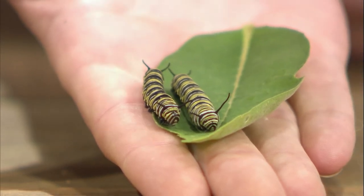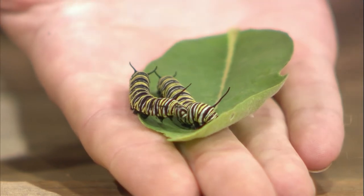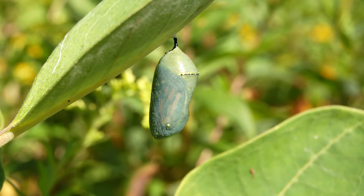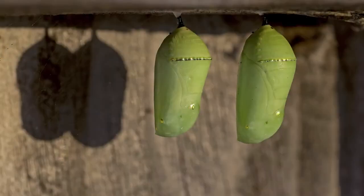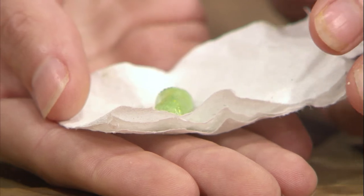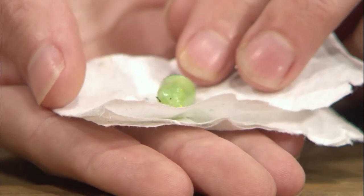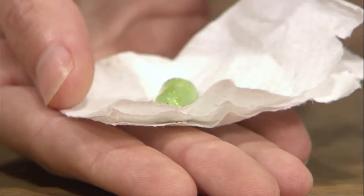They go through about five stages, or five instars — the stage in between their molts — just eating and getting bigger. After about two weeks, they form what we call a J shape, finding either the underside of a leaf or maybe even a pot or under the eaves of your house, and they form a chrysalis. A chrysalis is a little bit different than a cocoon: a cocoon is what a moth forms, and a chrysalis is what a butterfly forms. After about nine to fourteen days, they emerge as the adult butterfly. The whole process from egg to adult butterfly usually takes about a month.